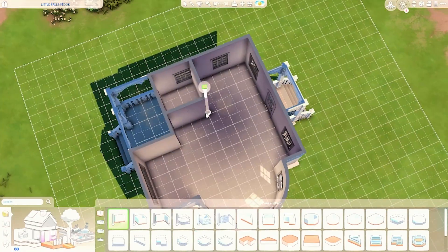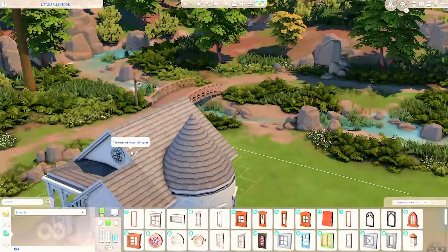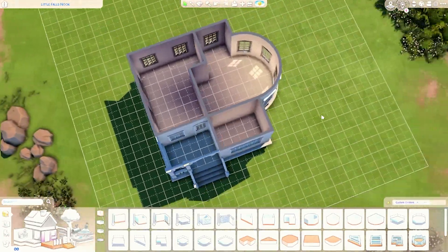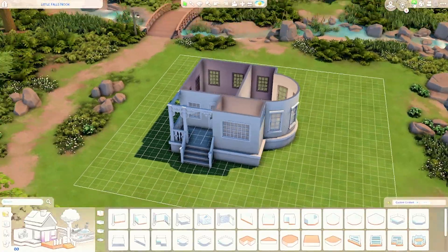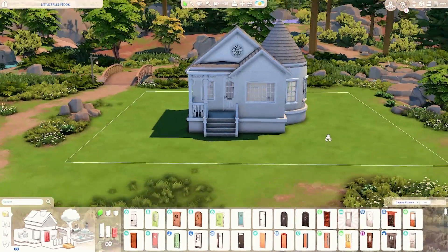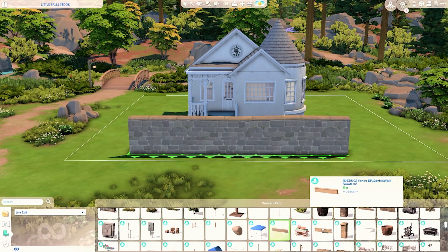I'm really hoping you guys will like it as much as I did building it. If you want to download it on the gallery, you can do so under my ID which is SimmerKai, and if you want to download the tray files you can find them under my Patreon page, which is linked in the description box below. The structure of this cottage is pretty much basic, I would say.